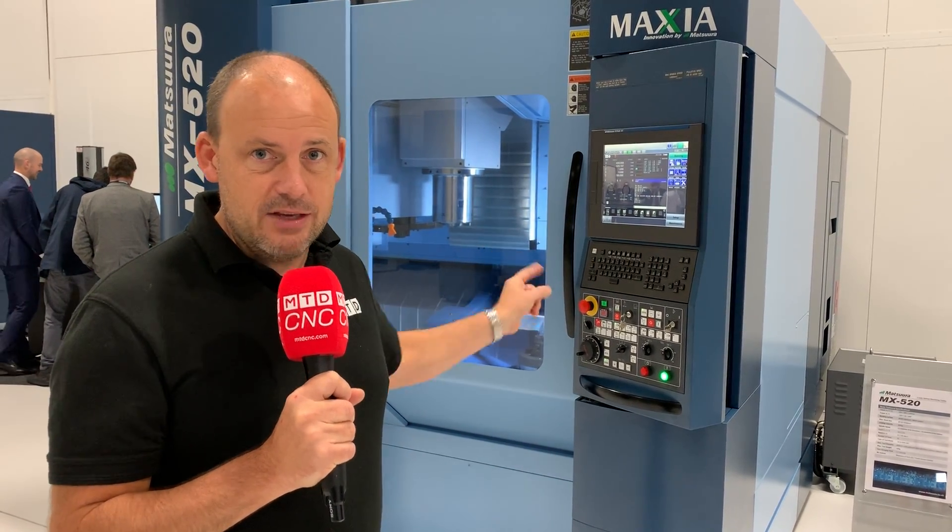Talk to the guys here about this stock machine and more. Talk to them about their buy now pay later schemes, and you can have one of these machines on your shop floor ASAP.